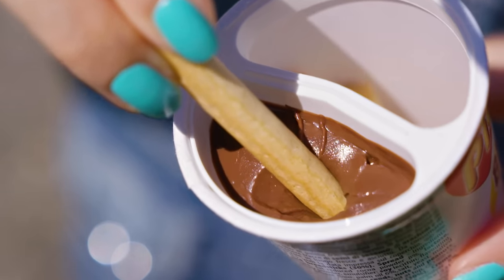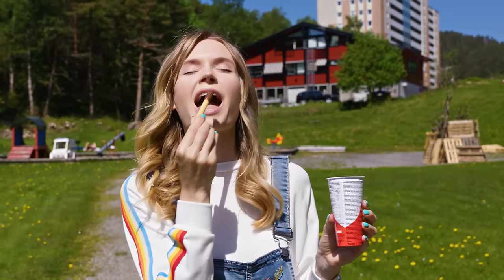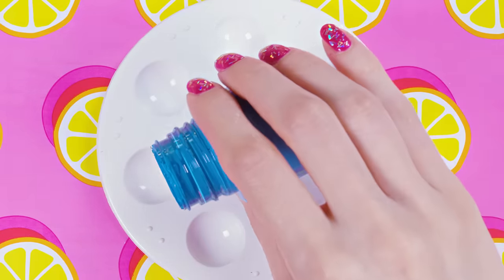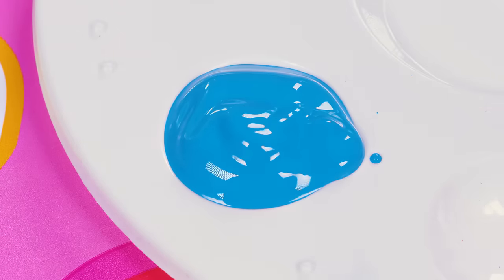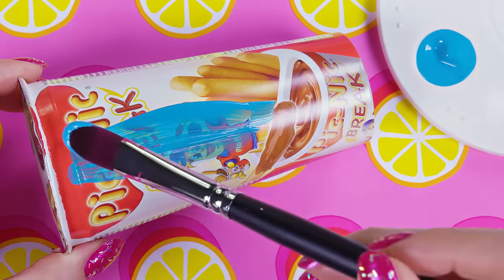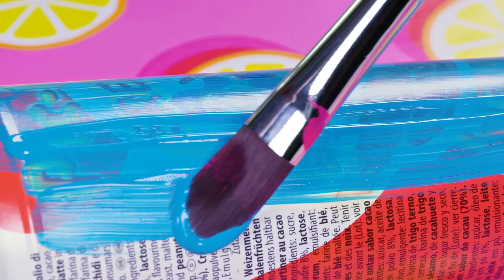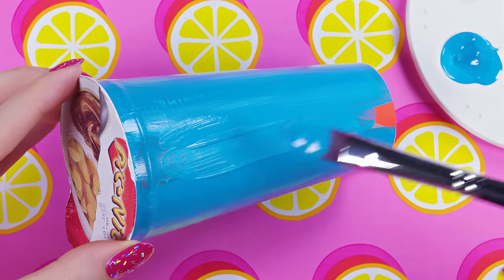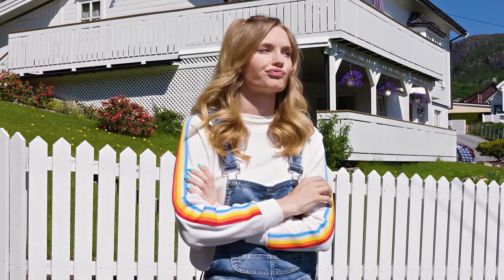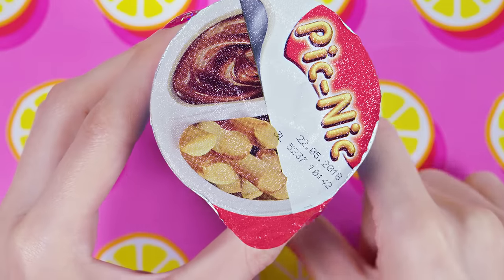Breadsticks dipped in Nutella! Honestly I don't know if there's anything better than that! We gotta find a way to sneak it in class! Grab some acrylic paint in any color of your choice — I went for blue. Take a packet of picnic and cover it all around with the acrylic paint. You may need one or two coats depending on how opaque your paint is. Wait for the paint to dry completely and now we can transform the delicious picnic snack into a pencil holder.